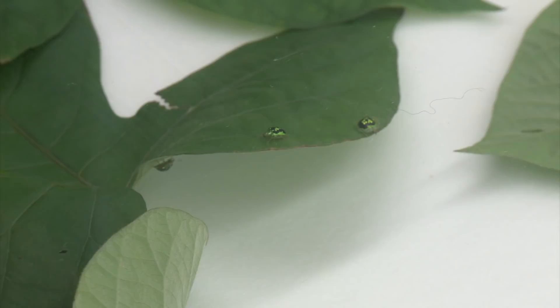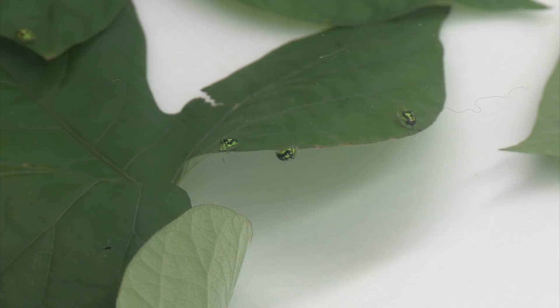This strange shape to the wing covers in tortoise beetles is a structural adaptation to protect them from predators — things like ants that might wander along on a leaf and try to pick them up. They can clamp their body down onto the surface of the leaf and protect their legs, so that an ant can't actually grab them and take them away.